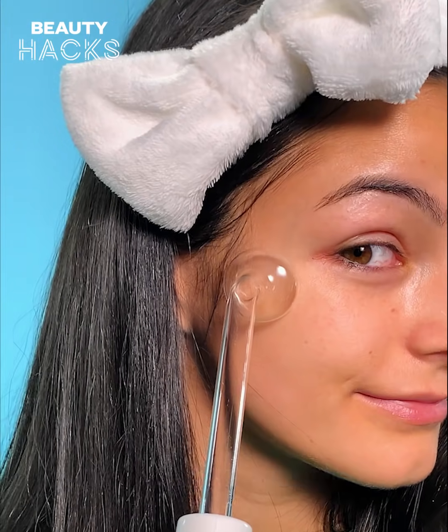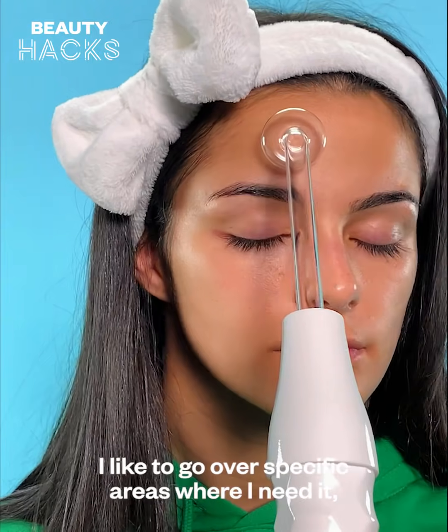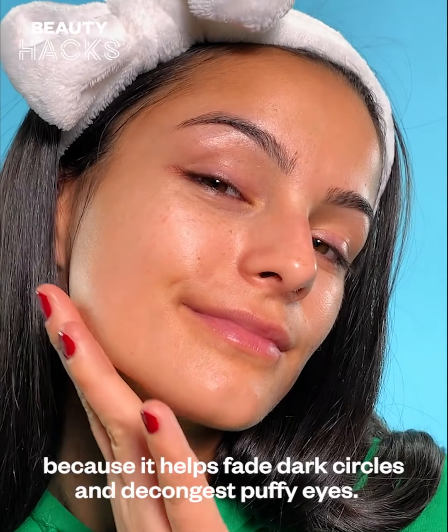It works to improve acne spots, plus it reduces scars and the appearance of fine lines. I like to go over specific areas where I need it, like my eye area for example — it helps fade dark circles and decongest puffy eyes.